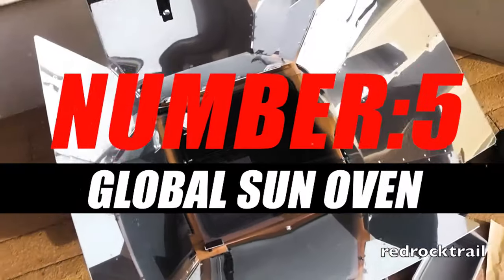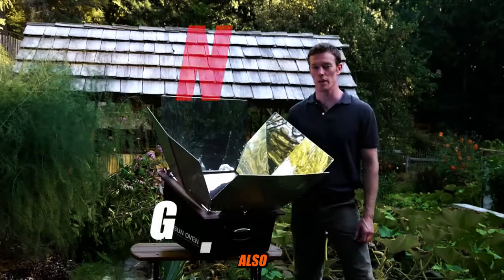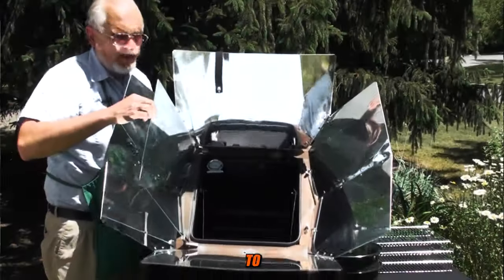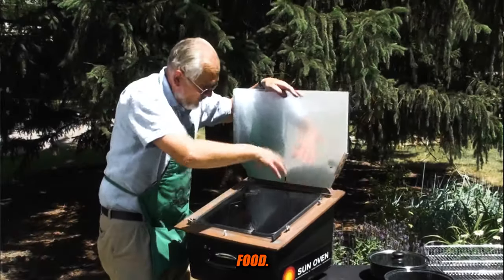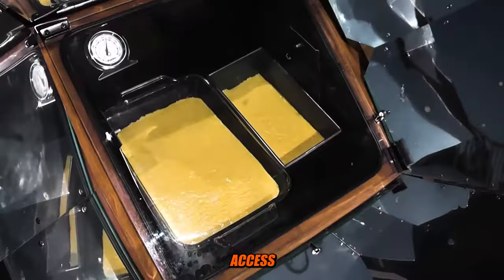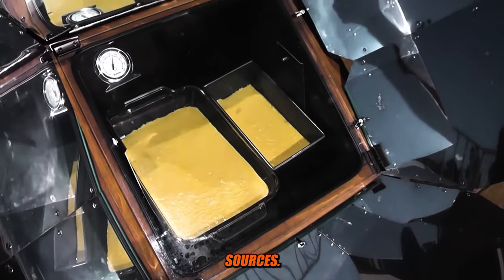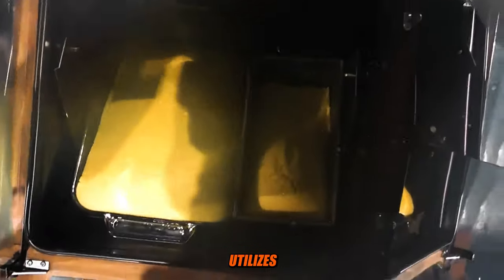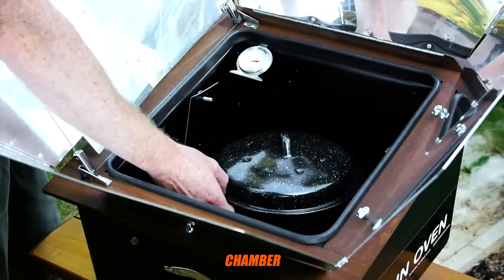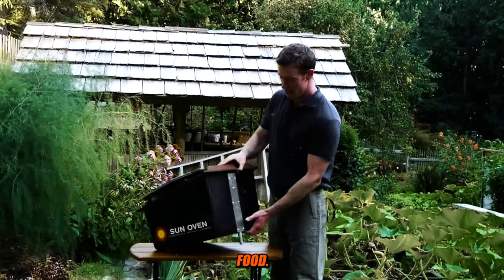Number 5: Global Sun Oven. The Global Sun Oven, also known as a solar oven or solar cooker, is an innovative device designed to harness the power of sunlight to cook food. It is especially useful in areas with abundant sunlight and limited access to electricity or other fuel sources. The Global Sun Oven works on the principle of converting sunlight into heat energy, utilizing specially designed reflectors to concentrate sunlight onto a cooking chamber where the heat is trapped to cook food.